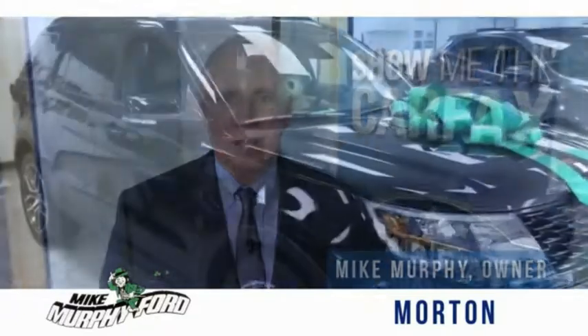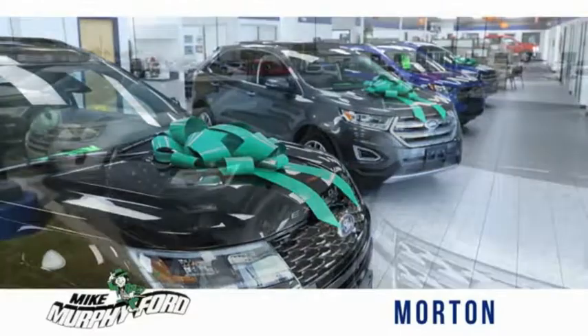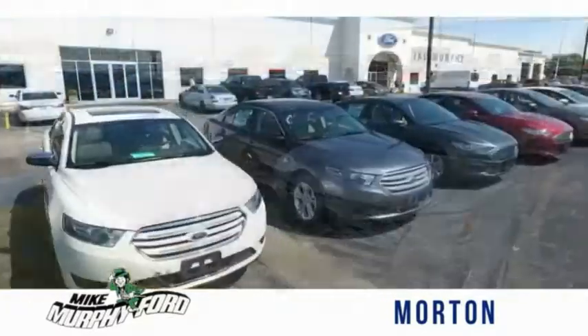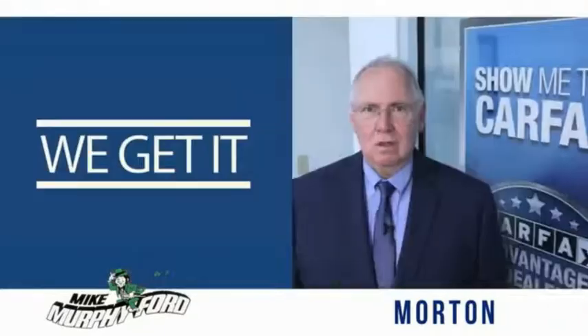I'm Mike Murphy, owner of Mike Murphy Ford. I appreciate you visiting our website and hope you find it helpful. We would be glad to answer any of your questions, send you more photos, arrange a test drive, arrange financing. Just let us know how we can help. We get it.